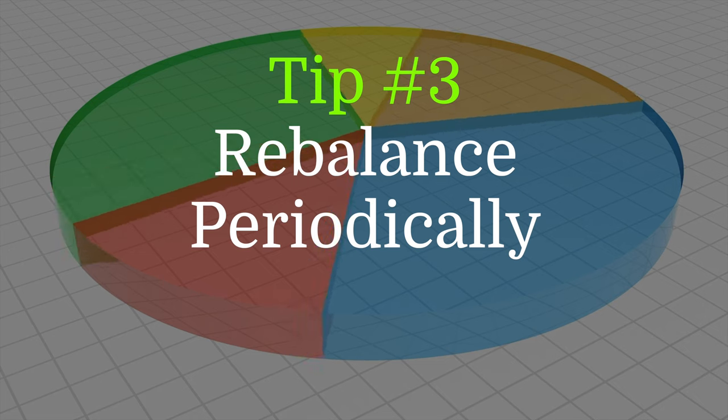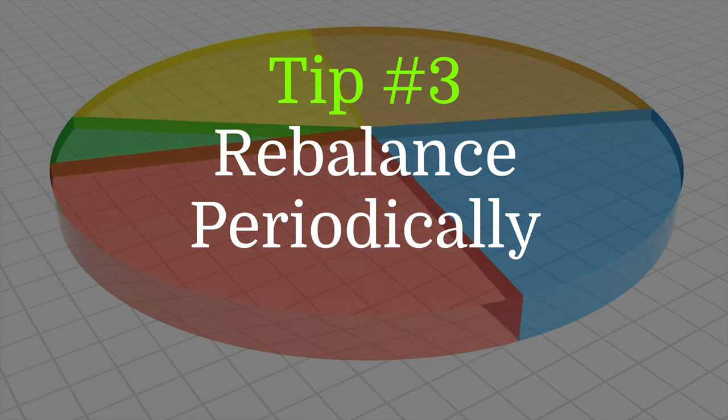Tip three: rebalance your portfolio from time to time to make sure that it stays in line with your risk profile. If you're someone who likes to manage your portfolio yourself, more power to you — subscribe to our channel to keep learning. If you're the kind of person who likes help selecting and managing your portfolio, that's the service we provide to our clients. I'll leave a link in the description you can click if you'd like to set a time to speak with us.